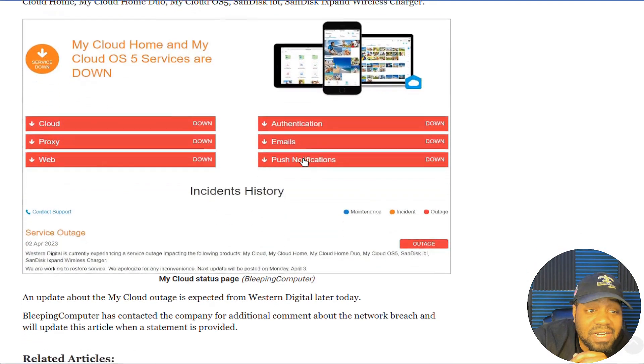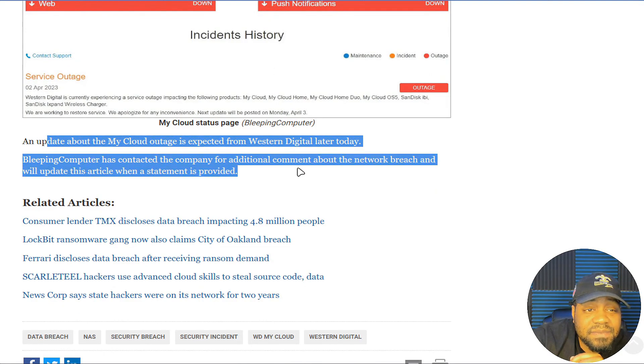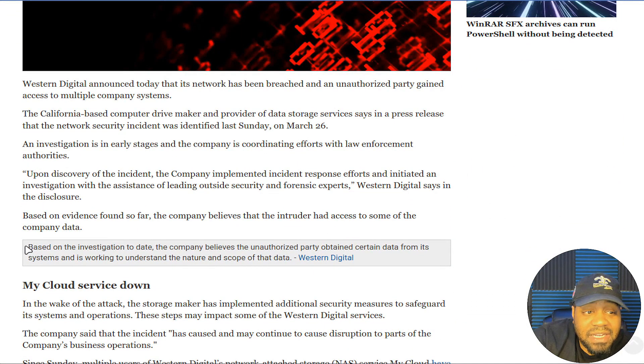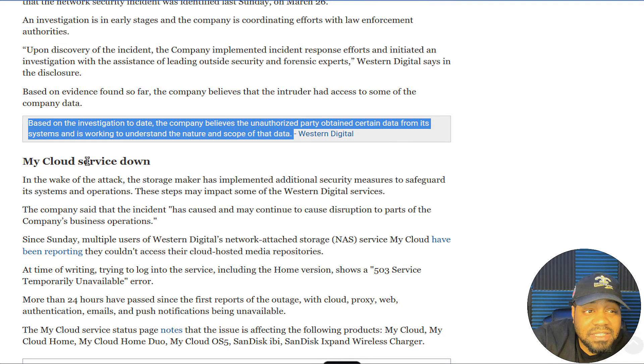The My Cloud service status page notes the issue is affecting multiple products — the same ones I showed you earlier. Keep checking if you have one of these My Cloud accounts. An update about the outage was expected from Western Digital, but I haven't seen any emails come out about it. Bleeping Computer has contacted the company for additional comment about the network breach and will update the article when a statement is provided. All they've stated so far is that the unauthorized party obtained certain data from its systems and they're working to understand the nature and scope.